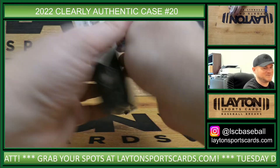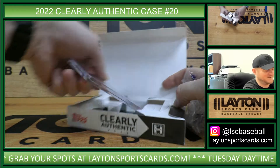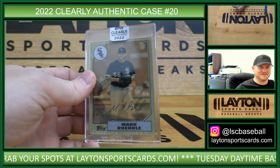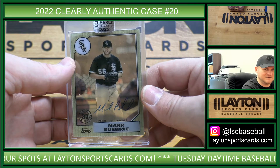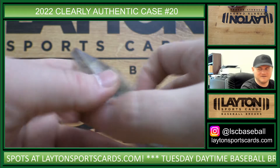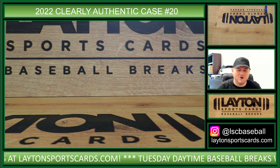Yeah, when you get a catcher that can put up stats, man — fantasy baseball, that's incredible. There's White Sox, 87 auto, Mark Buehrle. Alright, that'll do it for the break. Thanks everybody, appreciate it. We have Bowman up next.